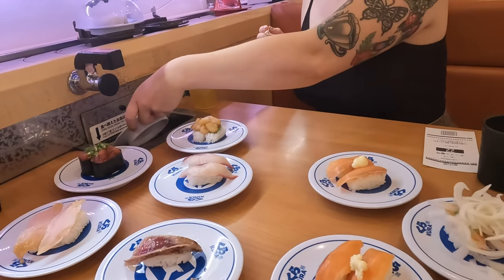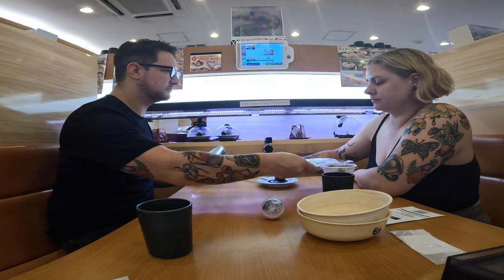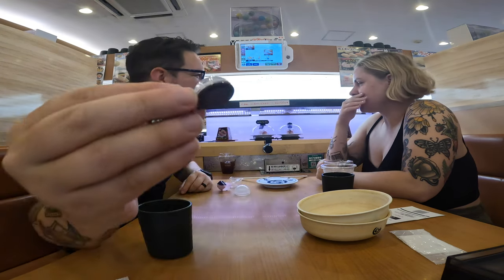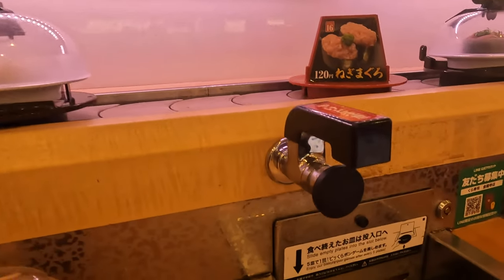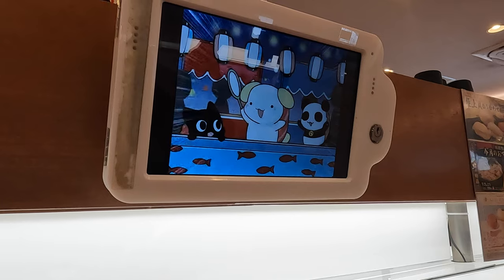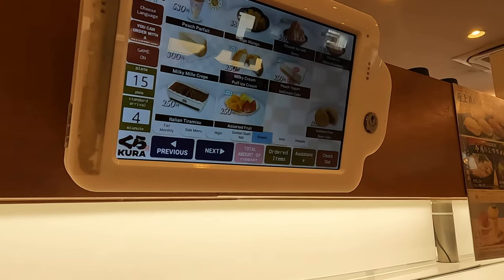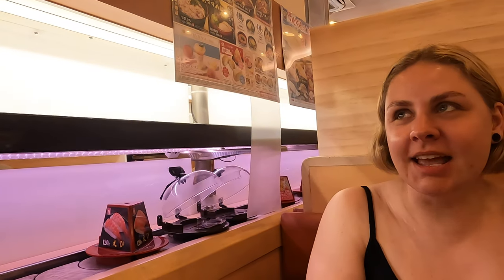We were full at about 10 plates, but because the restaurant incentivizes you to keep eating with little toy prizes, we forced ourselves to eat another five plates — 15 total. The toy game felt pretty rigged, like you only get the first one and then it just says keep eating. But we got a cute little keychain at least.